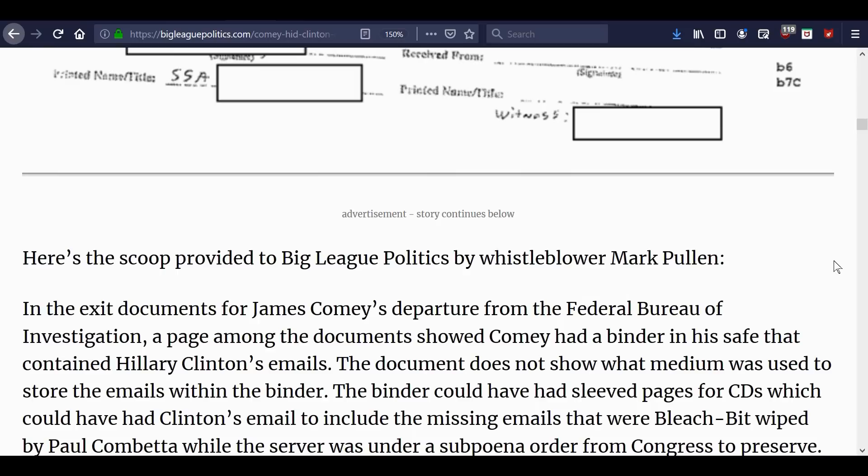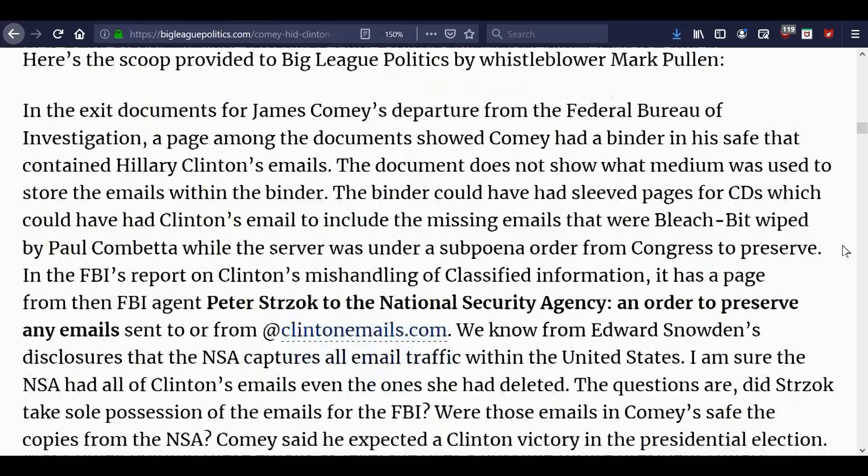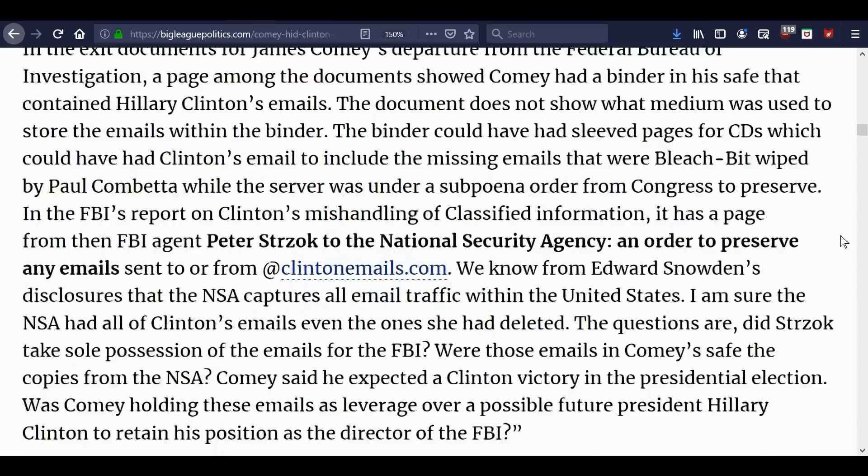Now Judicial Watch has been doing some great stuff and working on this. The document does not show what medium was used to store the emails within the binder. The binder could have had sleeved pages for CDs, which could have contained Clinton's emails — including the missing emails that were BleachBit-wiped by Paul Combetta while the server was under a subpoena order from Congress to preserve.